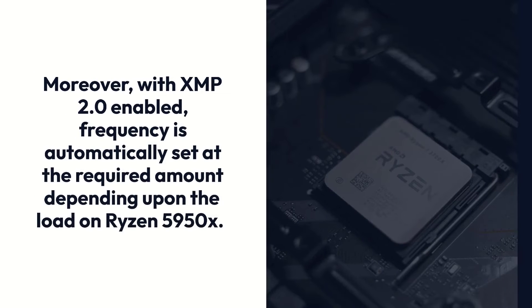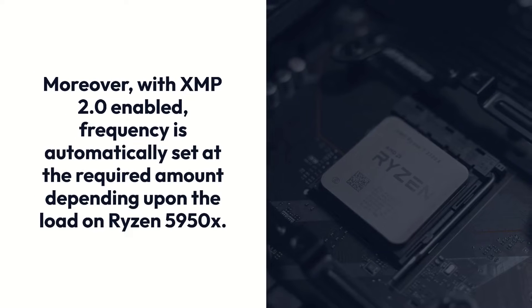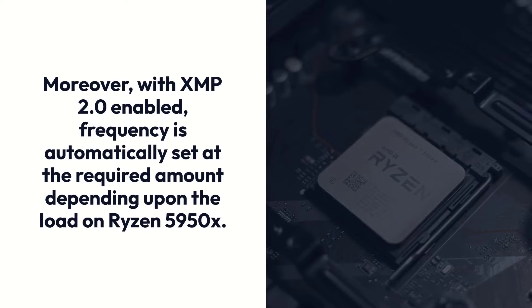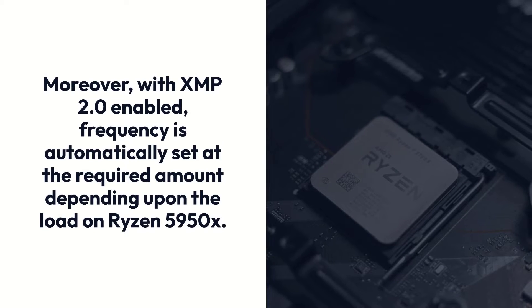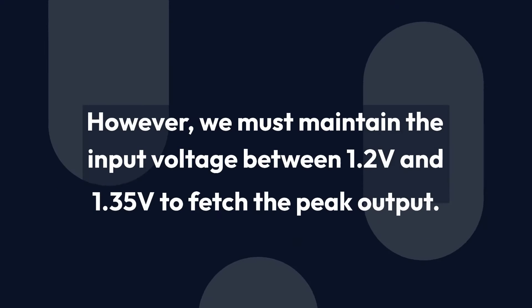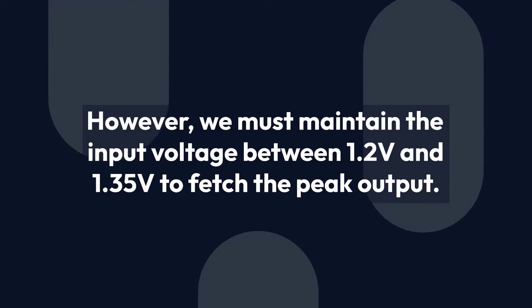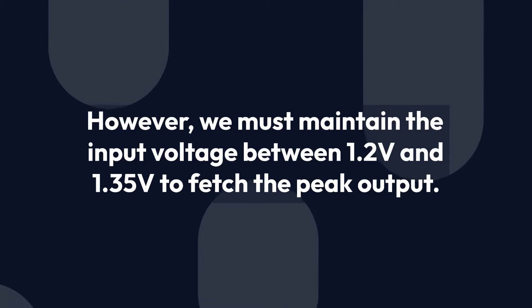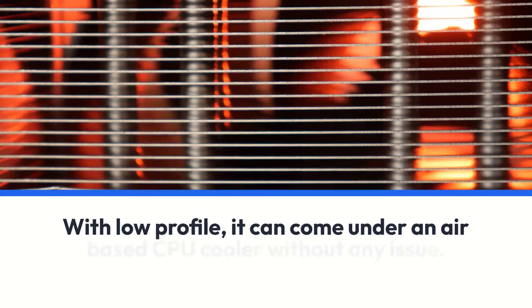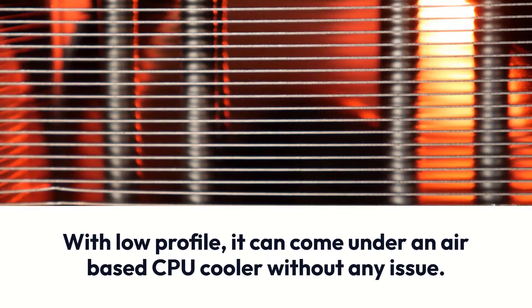Moreover, with XMP 2.0 enabled, frequency is automatically set at the required amount depending upon the load on the Ryzen 9 5950X. However, we must maintain the input voltage between 1.2V and 1.35V to fetch peak output. With its low-profile design, it can fit under an air-based CPU cooler without any issue.